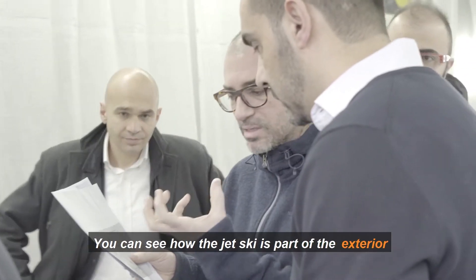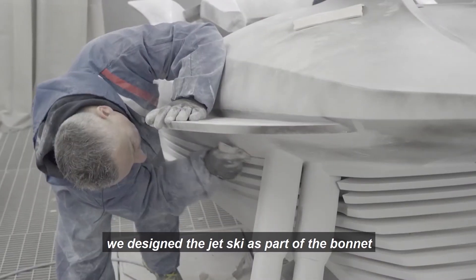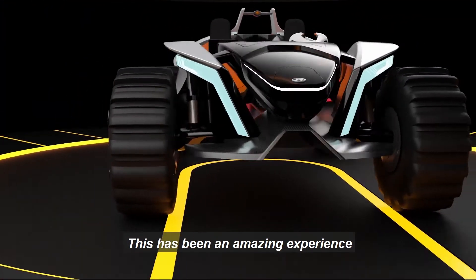Here you can see how the jet ski is part of the exterior. We designed the jet ski as part of the bonnet because, being an electric car, you don't use a bonnet anymore.